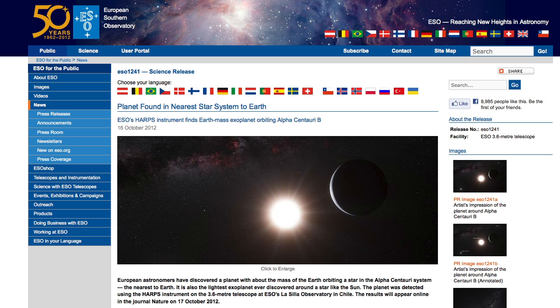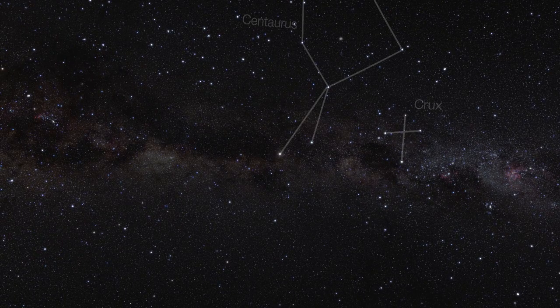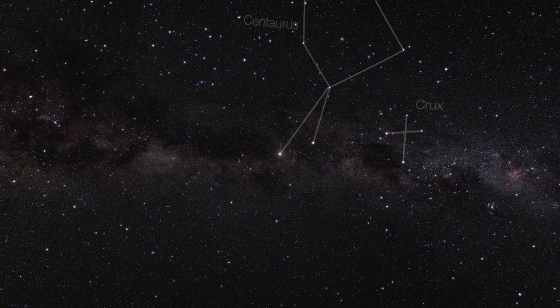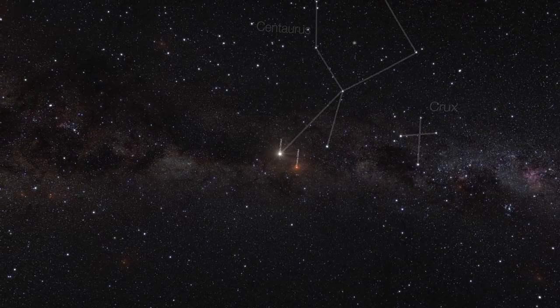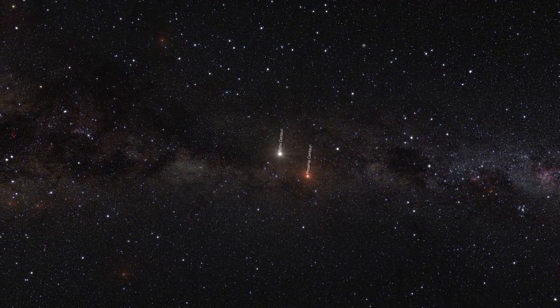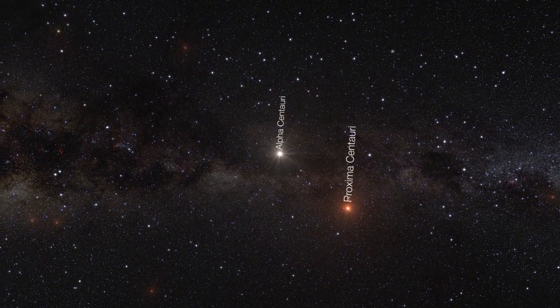astronomers using the HARPS instrument at the European Southern Observatory announced the discovery of the first Earth-sized planet around another sun-like star. And what's more, it's in the Alpha Centauri system — the closest stars to us. Specifically, the planet is in orbit around Alpha Centauri B, one of three stars in the system.